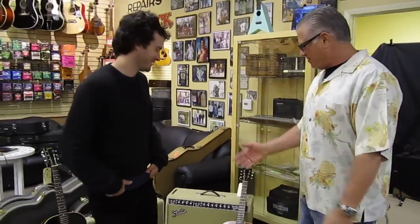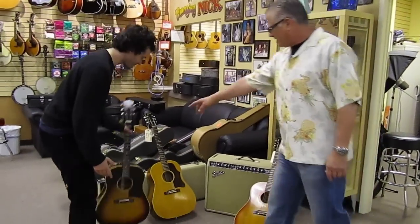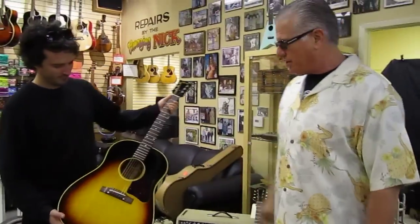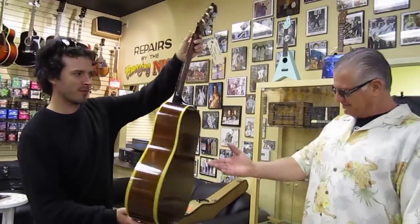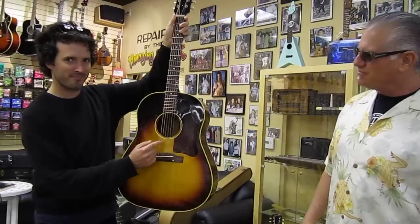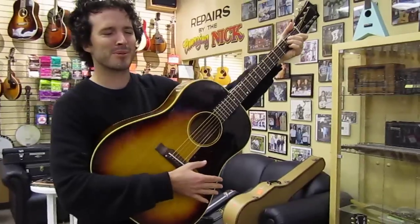We've got Brett from Flight of the Conchords in here right now, just for our website. He's looking at J45 Gibson guitars. That's a '50, a '60 J45 over here, and that's a really nice guitar. How's this sound? Full guitar. Sounds pretty nice.